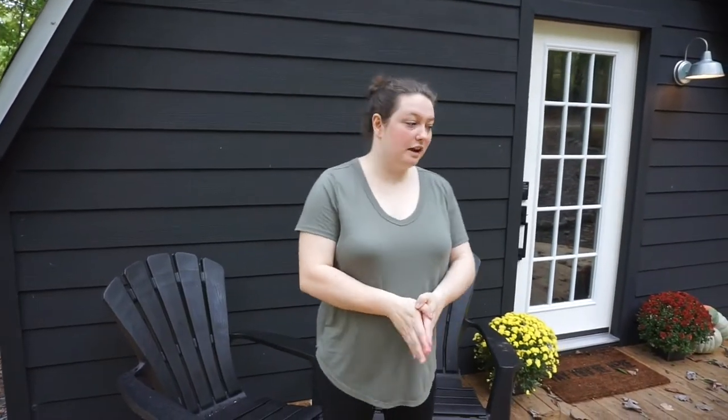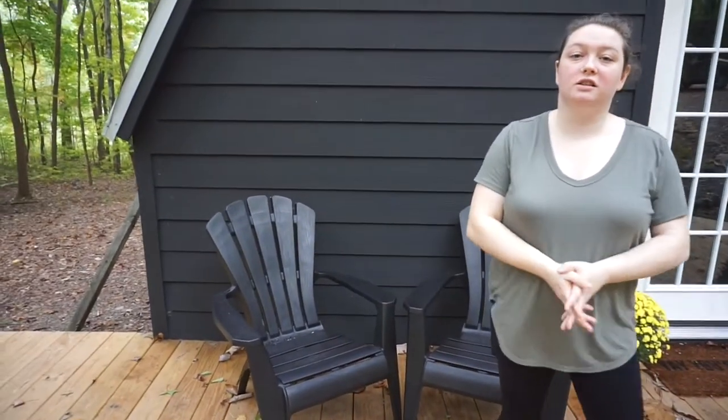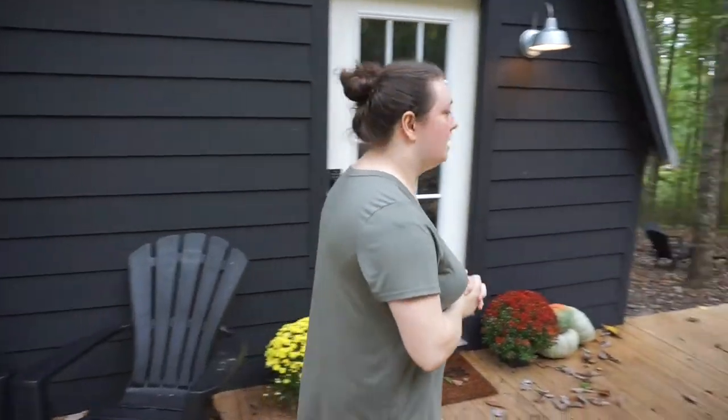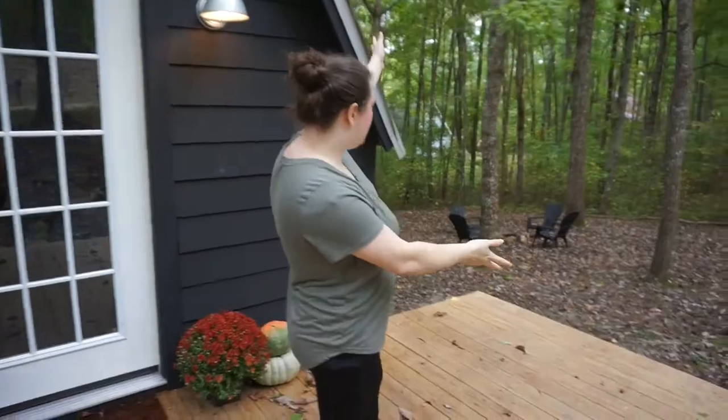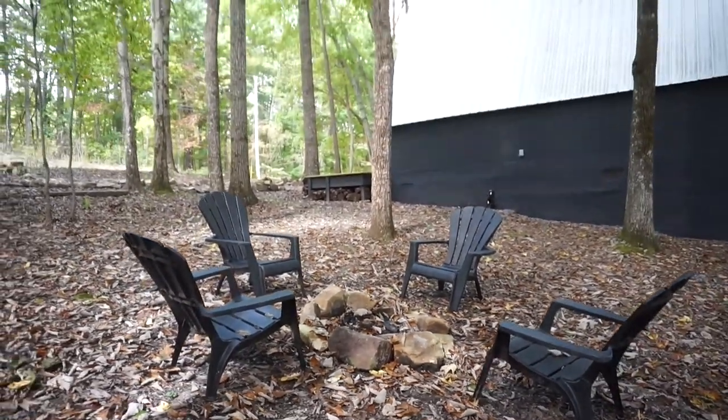When you first come up to the house, you have this big, beautiful deck that we built. On the deck, we decided to include these chairs so you have a nice place outside to relax and enjoy your coffee in the morning. Another thing we have outside is our fire pit, with four chairs where you can enjoy a nice cozy fire on a cold night.